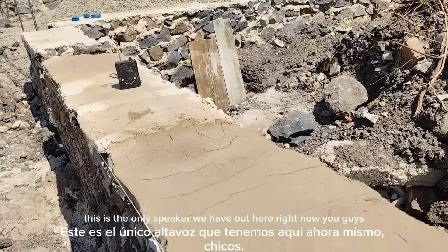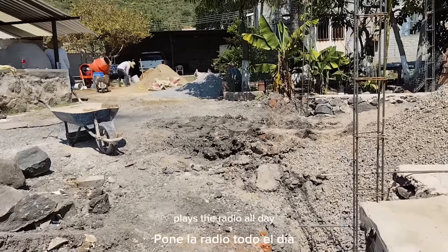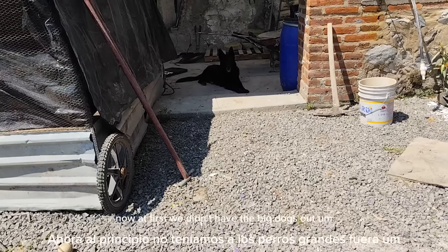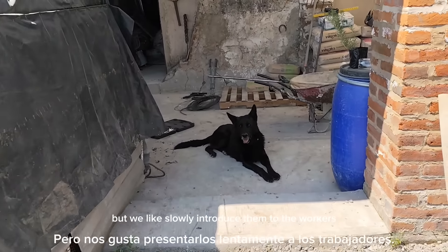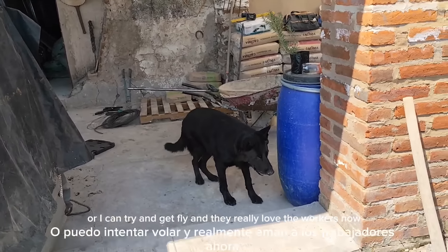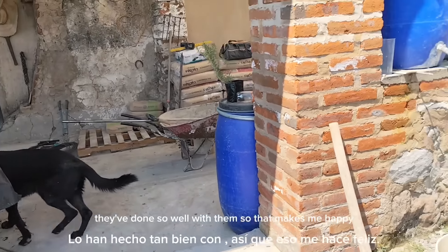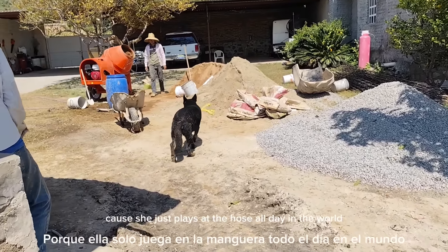This is the only speaker we have out here right now — plays the radio all day. At first we didn't have the big dogs out, but we slowly introduced them to the workers. Mark's trying to get a fly. They really love the workers now — they've done so well with them, so that makes me happy. Chica's soaking wet because she just plays with the hose all day.